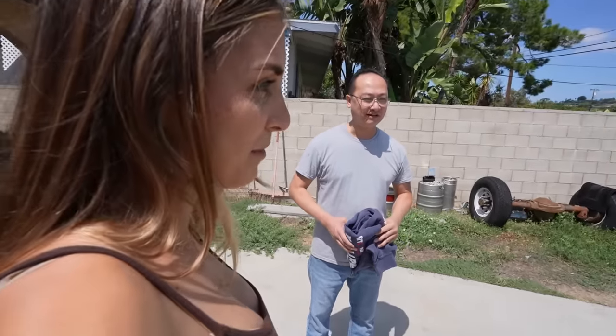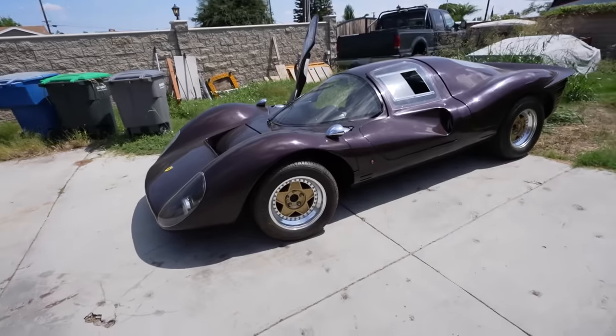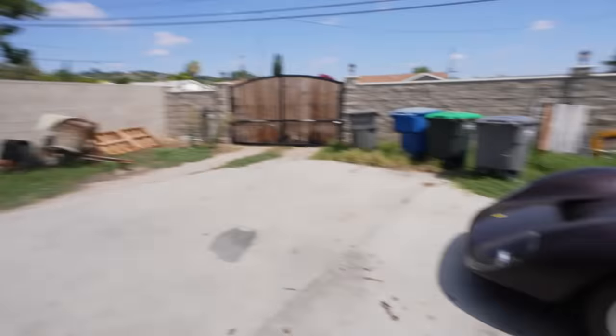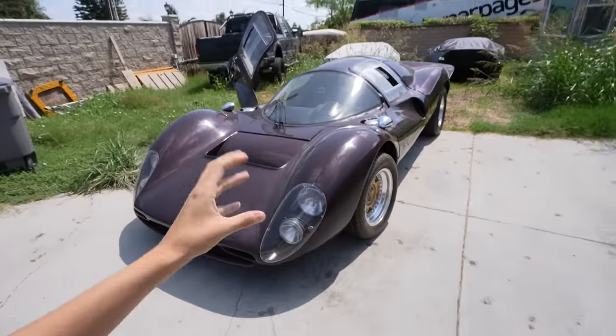Dean, has anyone told you that you might have an addiction? I don't drive it, but I have an addiction for buying. This is beautiful. You got to repaint it red though. Yeah, it will be — it has to be red. I love the design of the bubble and the massive fenders. It's definitely one of the most beautiful cars out there.